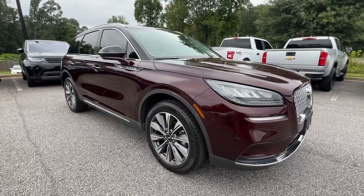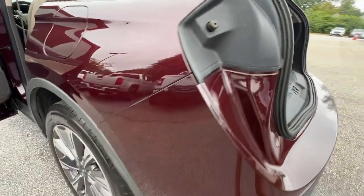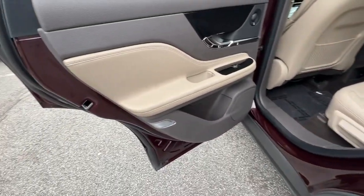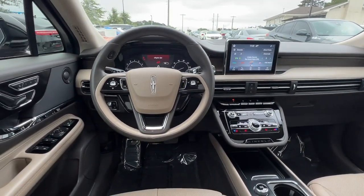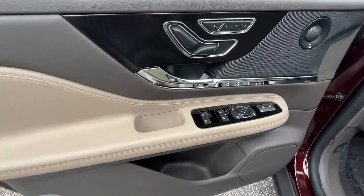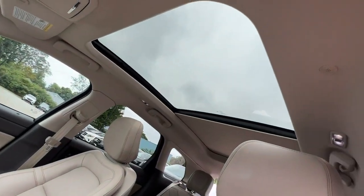These are just some of the great options this vehicle comes with. There's never been a better time to indulge in the luxury you deserve. Get behind the wheel of this impressive Corsair. Our team will give you an outstanding test drive experience. Stop in today.